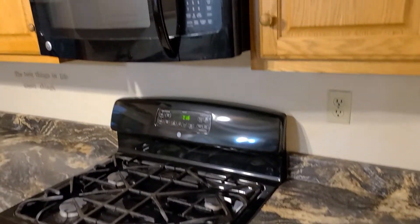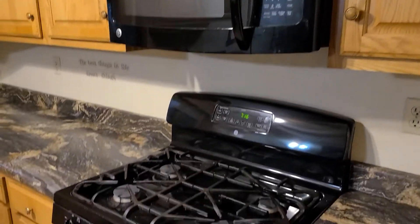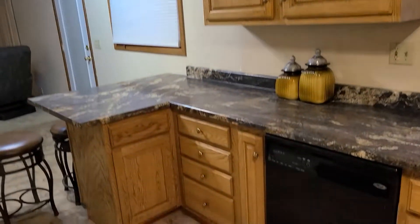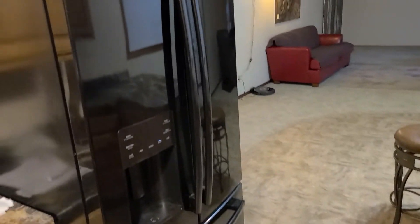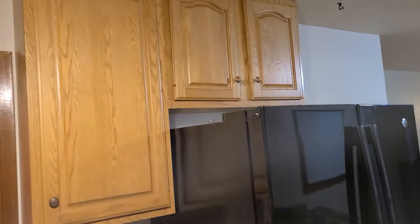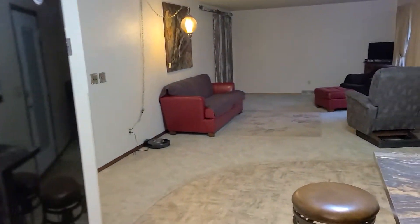We walk in the kitchen — your microwave and stove are going to be included with the sale. And the built-in dishwasher there. Refrigerator will be included as well.